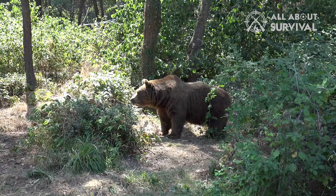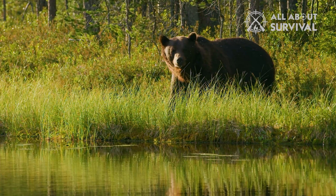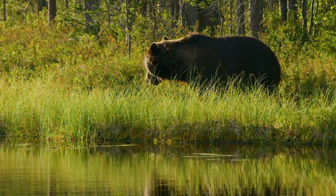Most bears will avoid contact with humans if they can. However, that does not mean that the occasional bear attack is impossible. Faced with danger from an aggressive bear, not all handguns are equal.